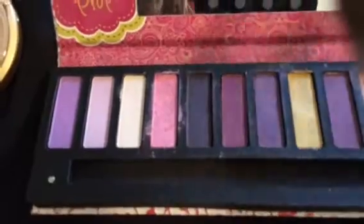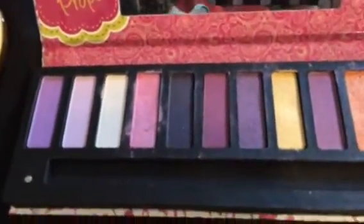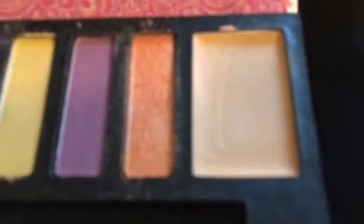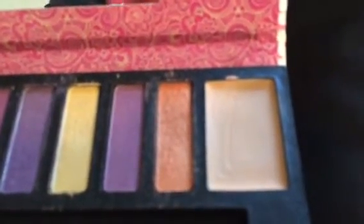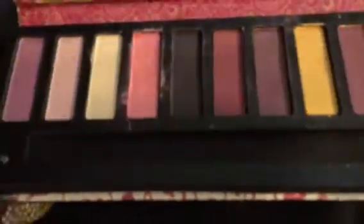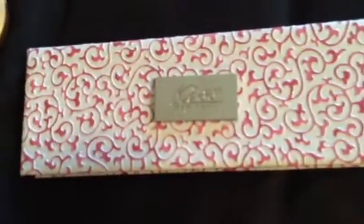The Kiss palette actually has some type of foundation — I think it's an eye primer — which comes in the palette, and that's really cool. I've used it about one or two times; as you can see, it's been swatched. It's pretty much okay, and that's what it looks like when you go to your local beauty supply store.